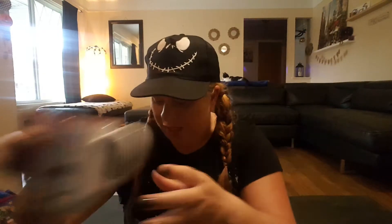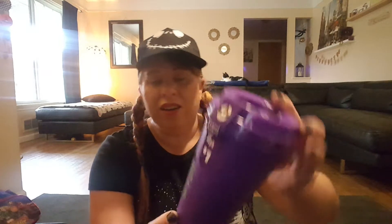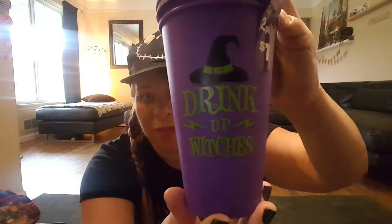Then I found these cute travel coffee cups — two packs for $1. It says 'Drink Up Witches.' It's purple, and I think they had a candy corn design too. That's it for the Dollar General.